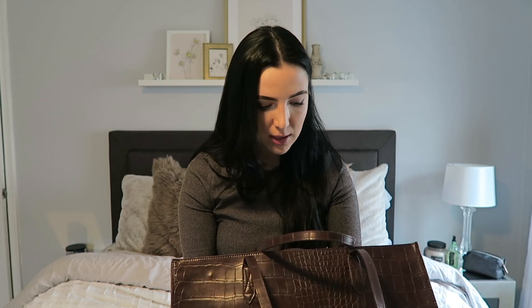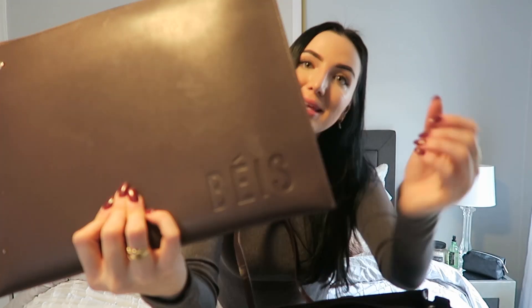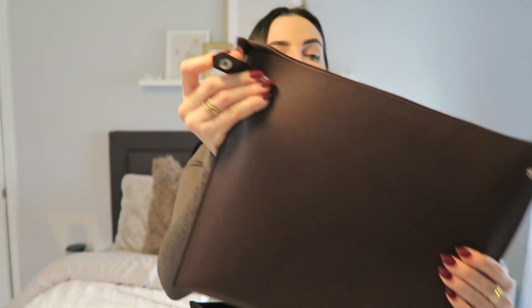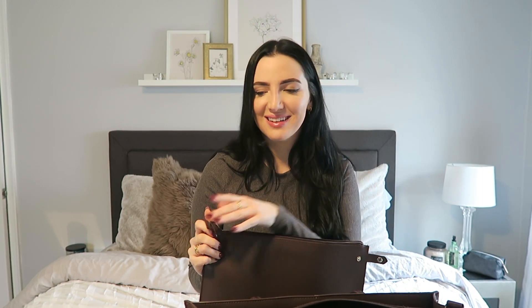And that is it — which is a lot. Actually, that is not it, because I also keep my laptop in here! I cannot believe I almost forgot that. It's a Beis organizer insert that you can buckle, and I keep my MacBook Pro in it. It keeps it safe and protected — even from granola bar crumbs if I throw one in and forget about it.